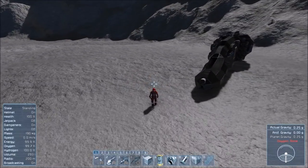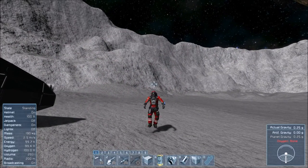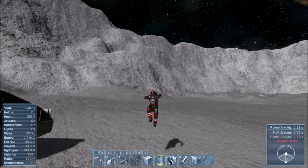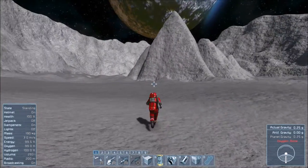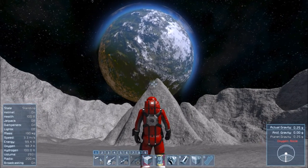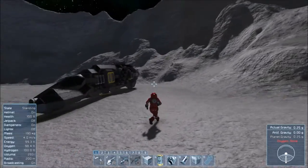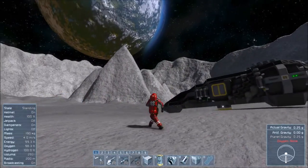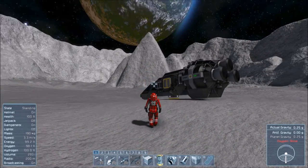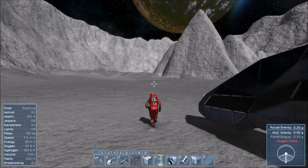We're on the moon, guys — we made it! I'm stoked. Look at the jump — I love it! One quarter gravity. Oh, and look at that view — that's beautiful. Oh, we made it! You're a good ship, thank you so much. We're here, guys!